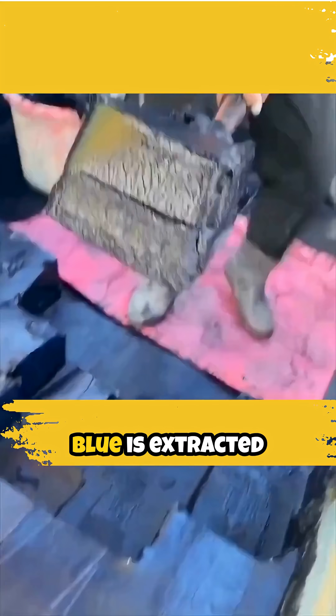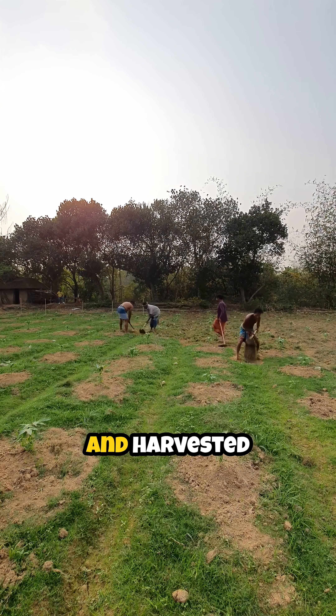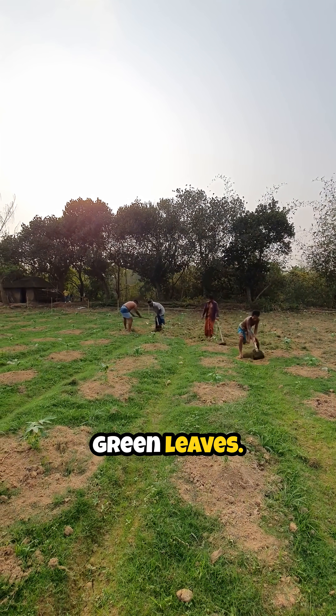This vibrant blue is extracted from a plant called Indigofera tinctoria, which is cultivated and harvested for its lush green leaves.